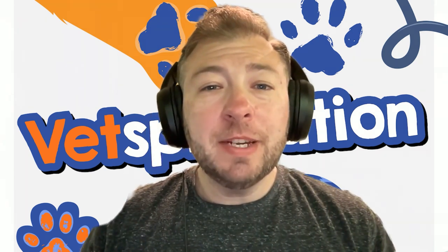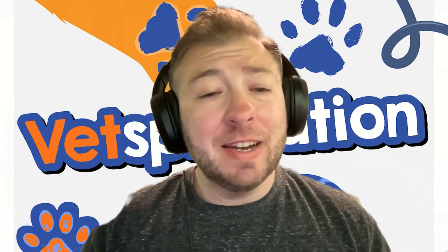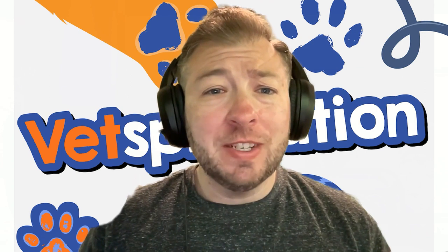Hi guys, welcome back to Vetsplanation, a podcast where we talk about all things animal health related. I am your host, Dr. Sugarman, and today we have a fascinating topic to discuss called reverse sneezing. Join me as we discuss this weird phenomenon of reverse sneezing in our pets.